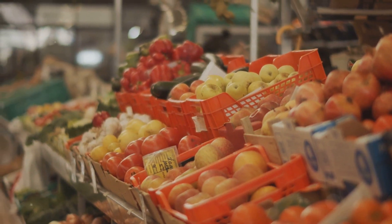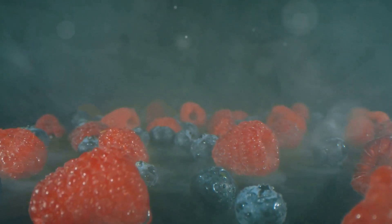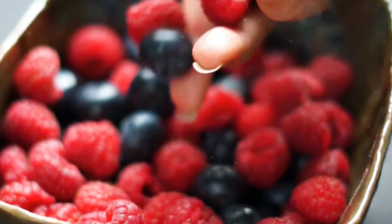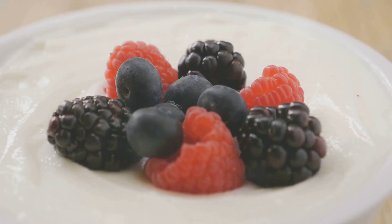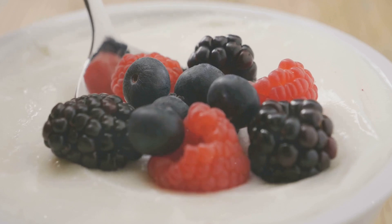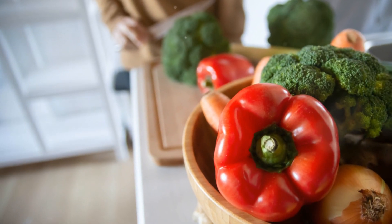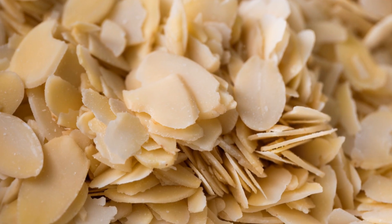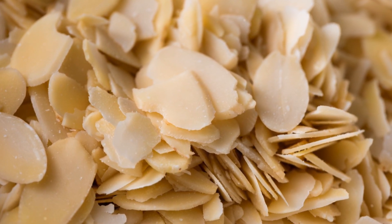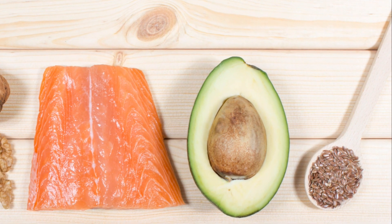Loading up on antioxidants is easy and delicious. Think berries like blueberries, strawberries, and raspberries — not only tasty but also packed with antioxidants that fight free radical damage. Add them to your yogurt, oatmeal, or simply enjoy them as a snack. Brightly colored vegetables like bell peppers, carrots, and broccoli are also excellent sources of antioxidants. And let's not forget nuts and seeds — almonds, walnuts, chia seeds, and flax seeds provide a healthy dose of antioxidants along with fiber and healthy fats.